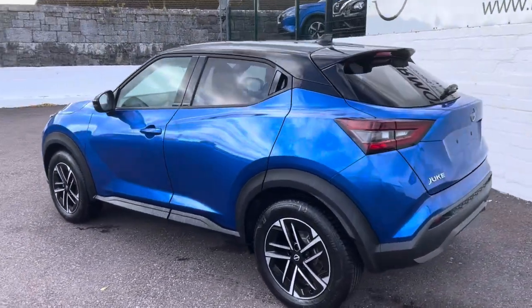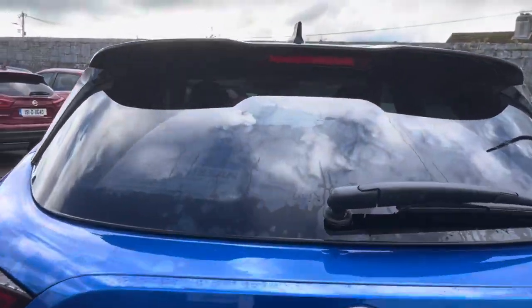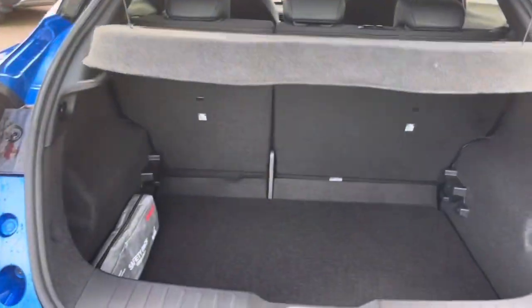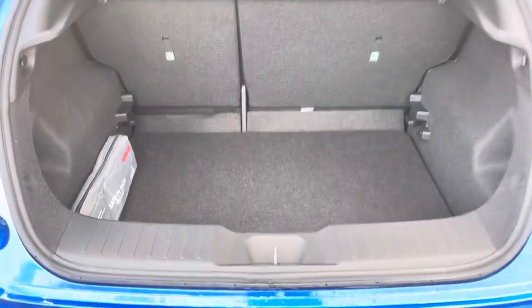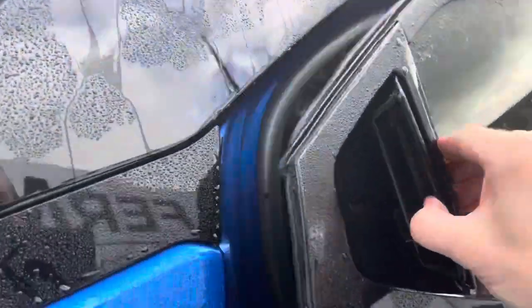You have front and rear parking sensors with a visual display referencing distance. There's also a massive boot, and it comes with the luggage board system so that can be raised flush to give you a flat floor if desired. Great space in the back, and you have a semi-leather interior.